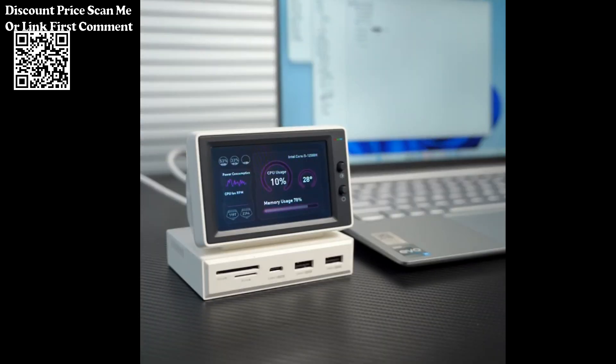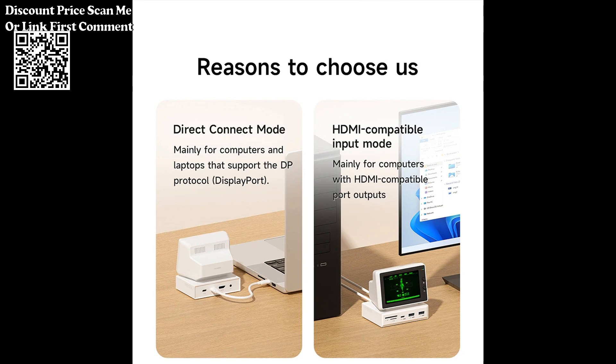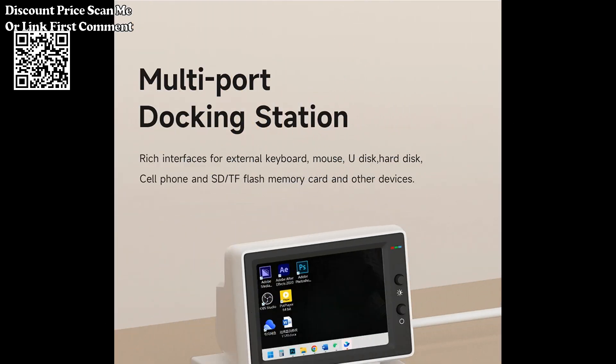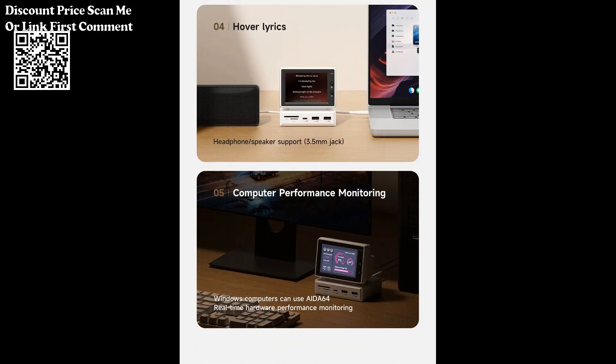Compact design makes it easy to carry and set up anywhere you go. Suitable for users who require a portable solution for monitoring system information on the go. Simple plug-and-play functionality, making it easy to set up and use without the need for complex configurations. The USB-C hub provides additional ports, such as USB-A, HDMI, and more, allowing you to connect peripherals, external storage, and other devices conveniently.